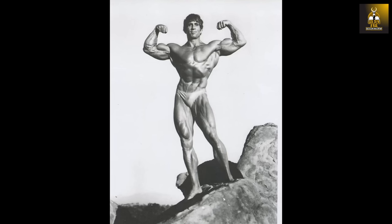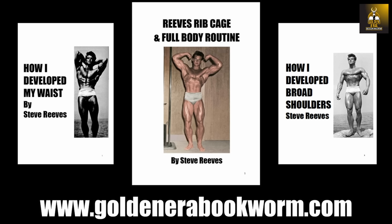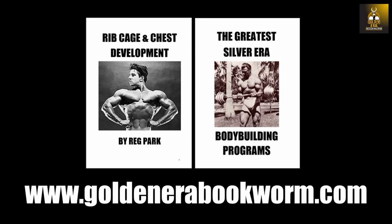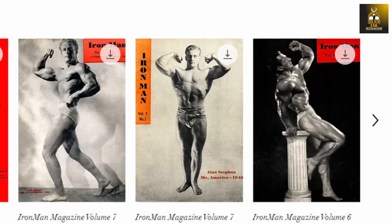I do hope you have enjoyed this video. If you have, please give the video a like, subscribe, and leave your comments. In the next video we look at Ken Waller's steroid cycle, so stay tuned. This is the Golden Era Bookworm saying bye for now. Head to www.goldenerabookworm.com for the biggest range of classic old school bodybuilding books.